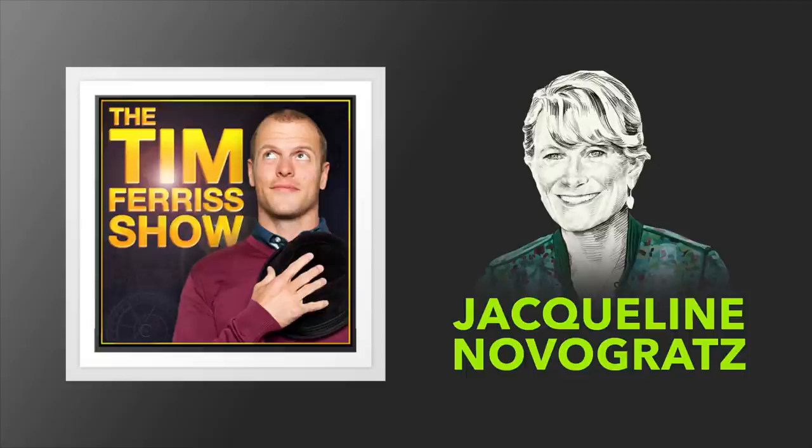You can find her on LinkedIn as Jacqueline hyphen Novogratz, Twitter at jnovogratz, Instagram also at jnovogratz, and of course you can find Acumen at acumen.org. Jacqueline, welcome to the show. It's great to be here with you, Tim. Thank you.